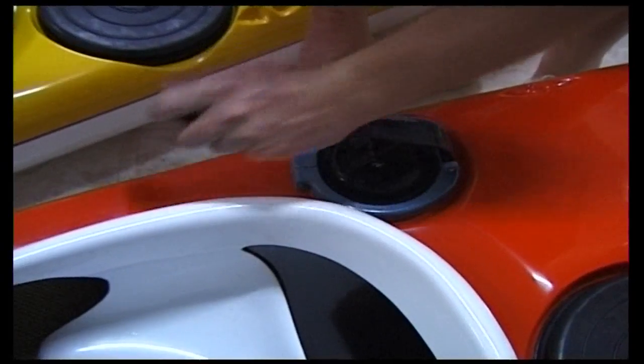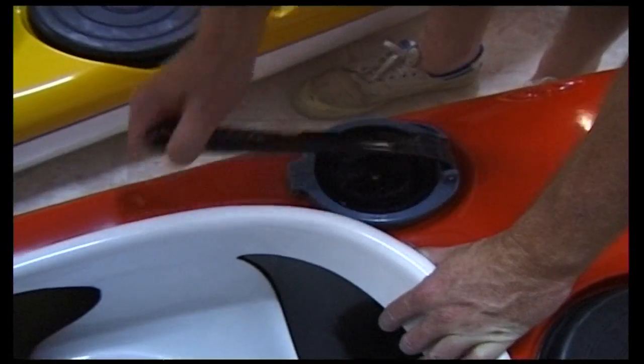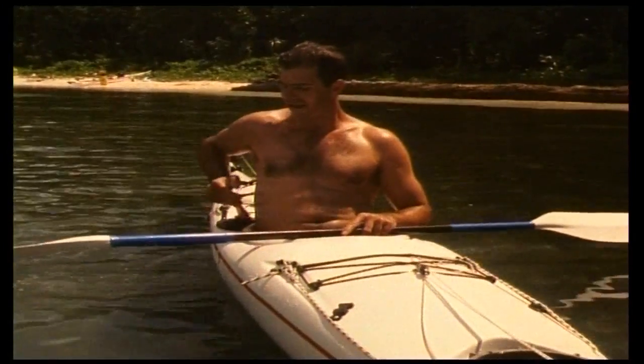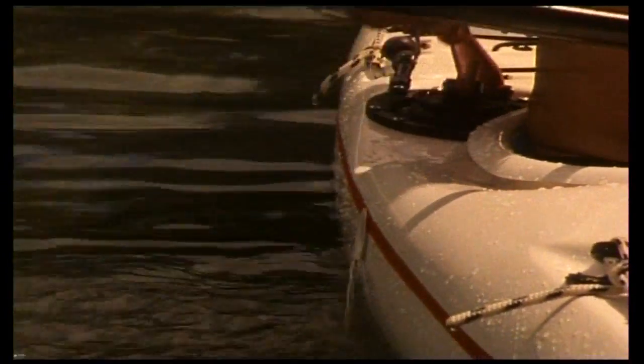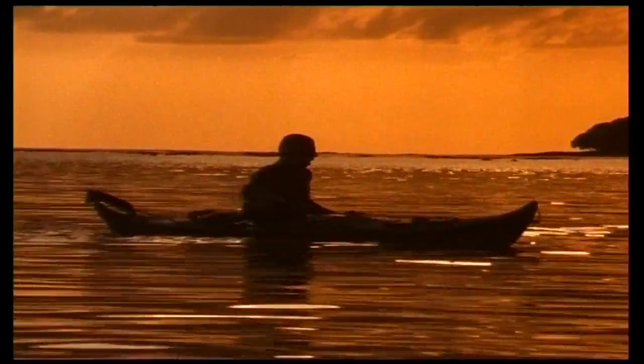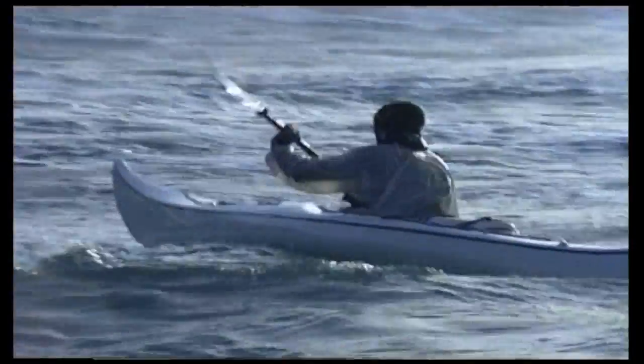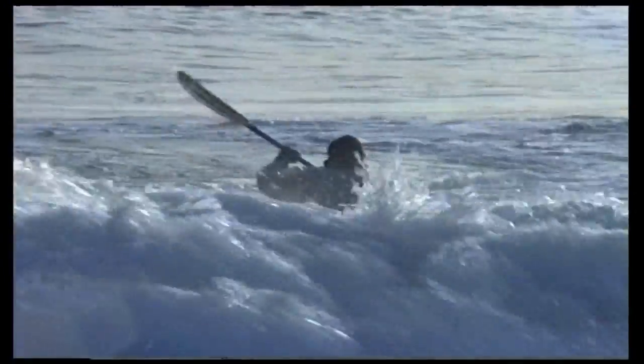The hand pump is positioned for easy use. It's the most reliable way to remove water from a kayak — far more reliable than electric systems. It can be operated sitting in or on top of the kayak, and pumps twice the volume rate of a foot pump. Even in wild conditions like the surf it can easily be operated, and it can be accessed, in a rescue situation, by other kayakers.